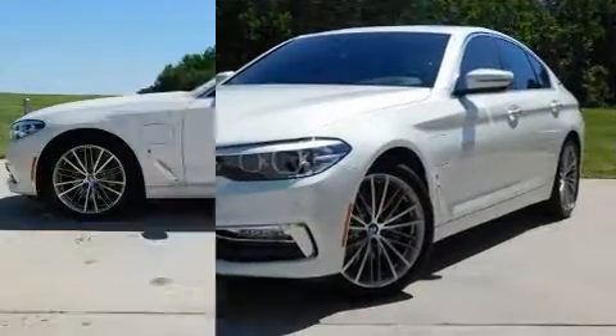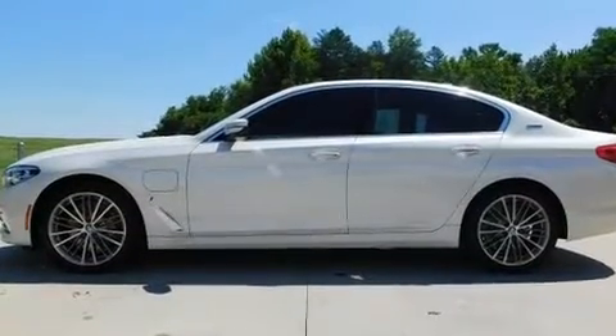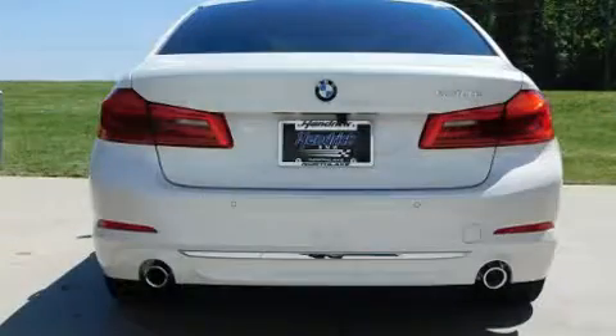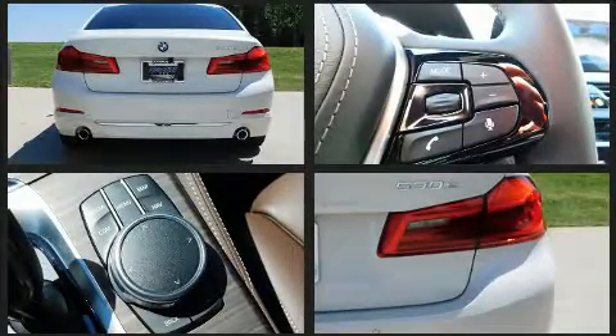All of the premium features expected of a BMW are offered, including power trunk closing assist, a tachometer, an automatic dimming rearview mirror, front fog lights, and power seats. For drivers who enjoy the natural environment, a power moonroof allows an infusion of fresh air.